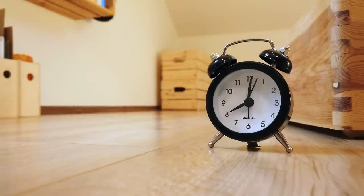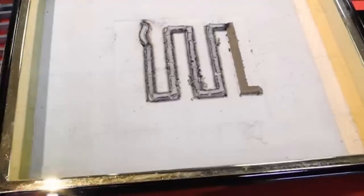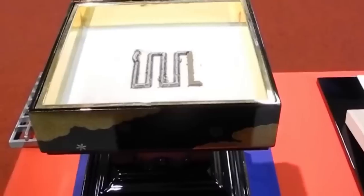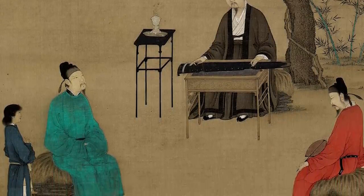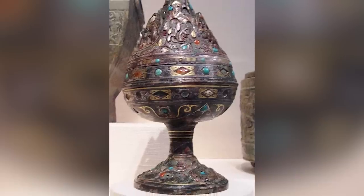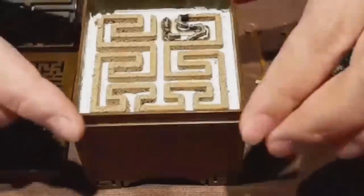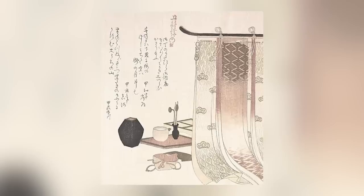Speaking of devices that tell the time, the most popular method in China and India prior to the modern clock was the incense clock. There's considerable disagreement among experts about who invented it and when. We know it was popular in China by the time of the Song Dynasty in the 10th century and spread to Korea and Japan, but the history can be traced back to the 8th century in India. Some sources indicate the Indians got the idea from Chinese inventors who came up with the first incense clock in the 6th century.